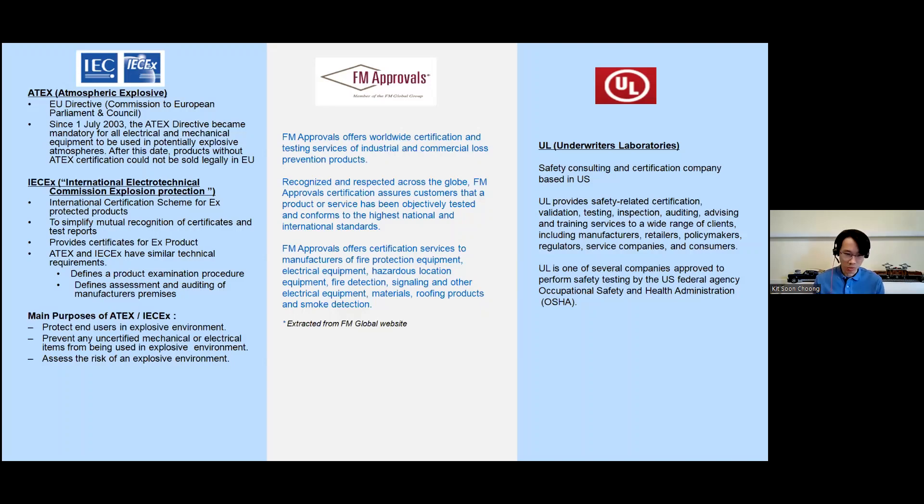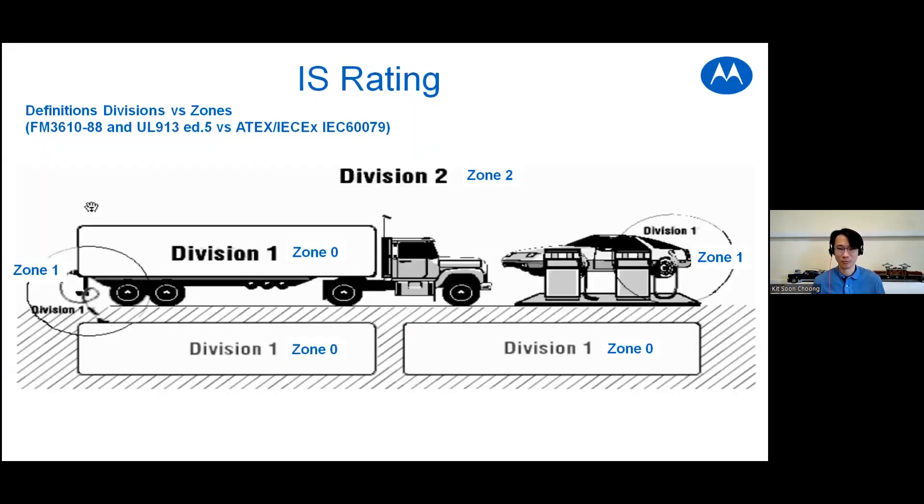The first step is to divide these into two major categories. The first is the standards driven out of the European Committee — that's where IECEx and ATEX come in. In the world, there are generally two major standards: one from Europe and one from the US — the American standards — where we see UL, FM, SGS, and a couple of others.